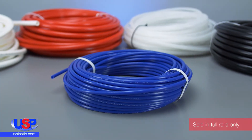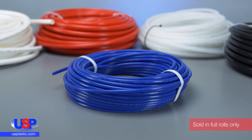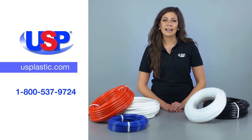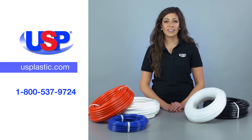This tubing is available in black, white, red, blue, and natural, the natural being translucent. For more information on our growing selection of Tamco tubing, fittings, and connectors, visit us online at usplastic.com or call us at 1-800-537-9724.